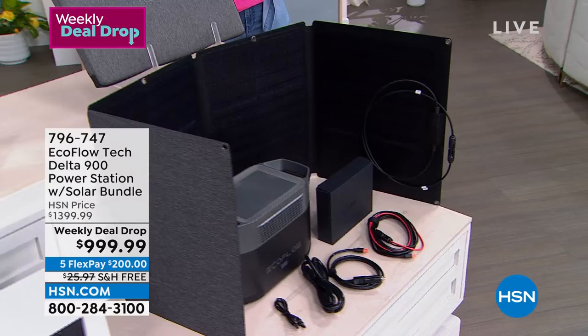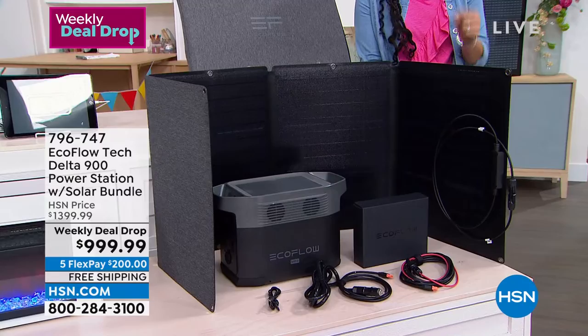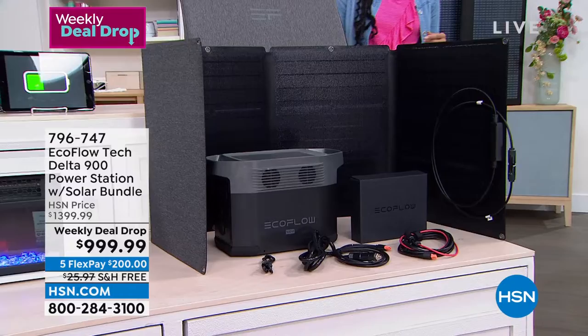For some of us, power is truly critical. My daughter was in the NICU for almost a year and came home with oxygen — we needed power. Some of you need power for medical reasons, and this is your answer. Item number 796-747.